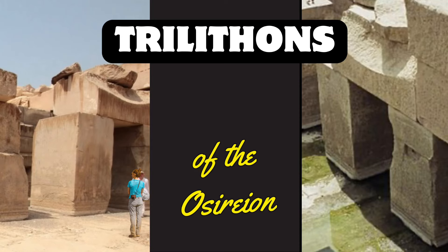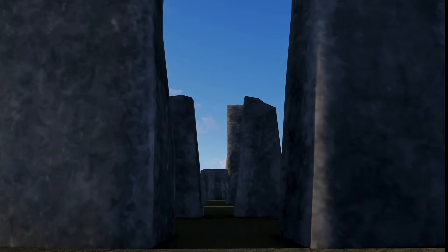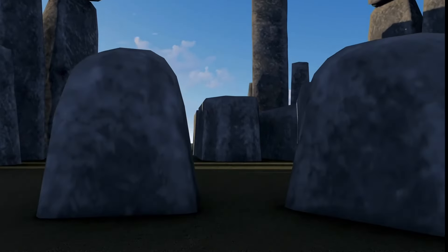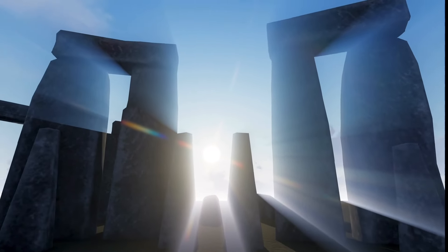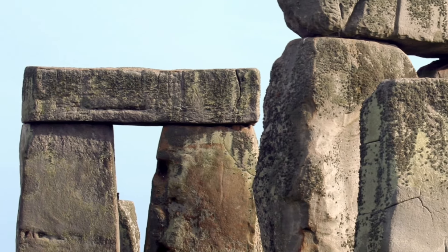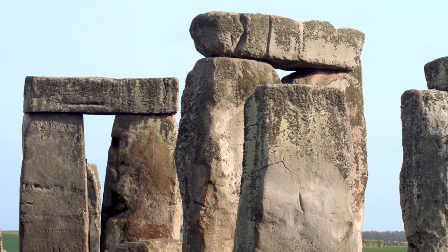Have you heard of ancient trilithons? You've probably seen them if you've seen a picture of Stonehenge. Wikipedia defines a trilithon as: a structure consisting of two large vertical stones or posts supporting a third stone set horizontally across the top as a lintel, and it is commonly used in the context of megalithic monuments.